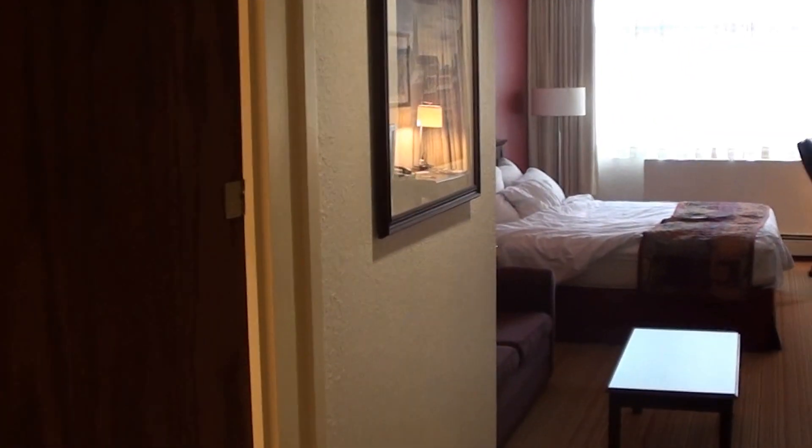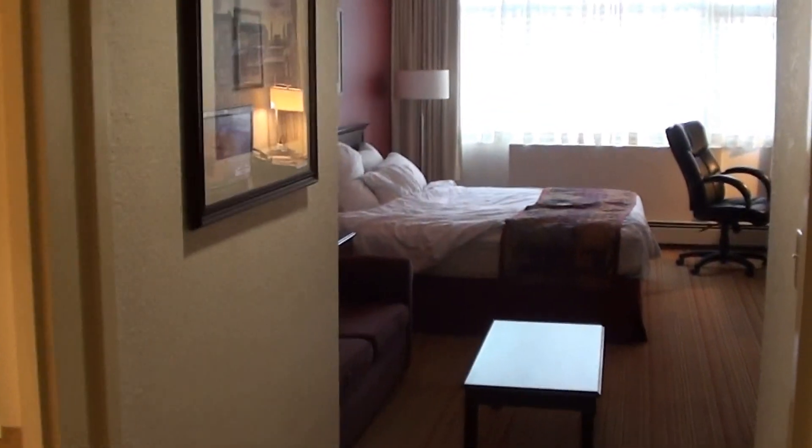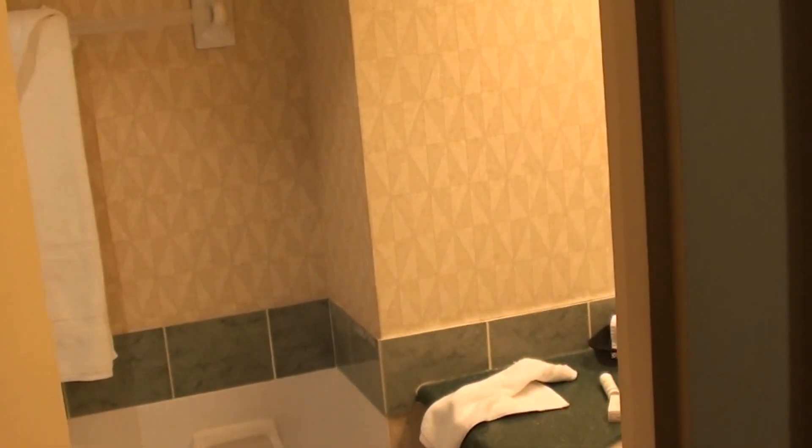Today I'm at the Residence Inn in Ottawa — the Canadian capital — and this is a King Suite 914.